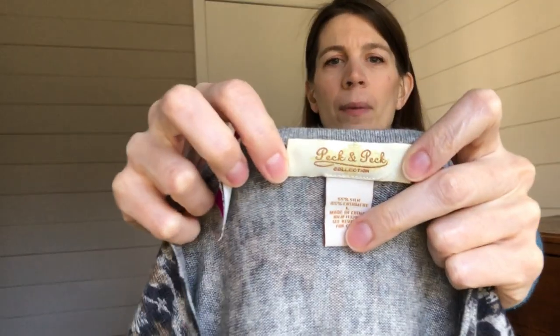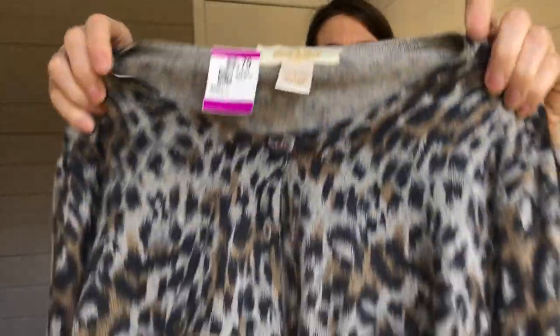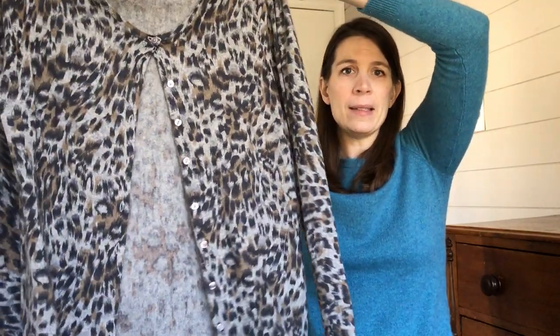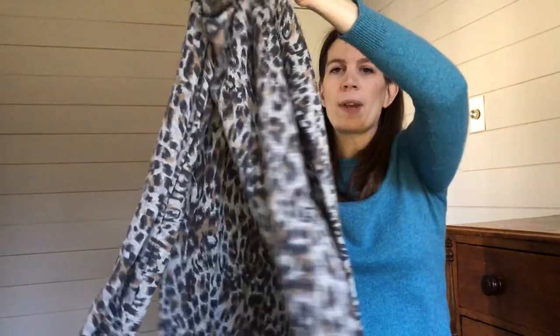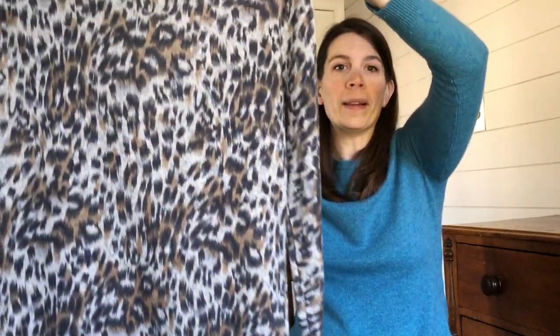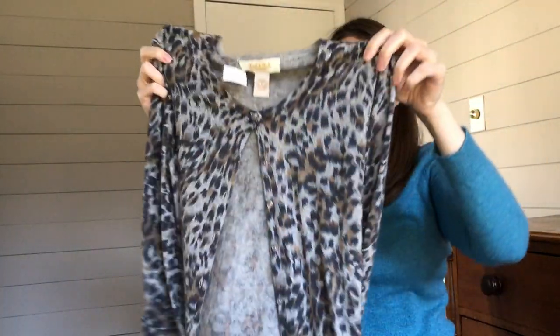This brand I'm not familiar with, but this sweater is about the fabric and the size. It's a size large — a silk cashmere blend — and it has this great animal print to it. No holes, really no pilling. It's Peck and Peck Collection — not one I'm familiar with, I did not look it up. The price for me was $4.79, so pretty reasonable for cashmere and silk.